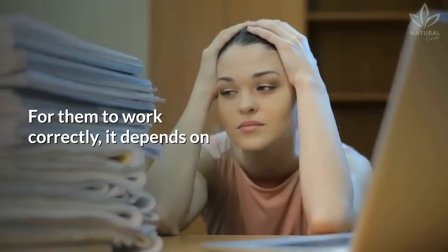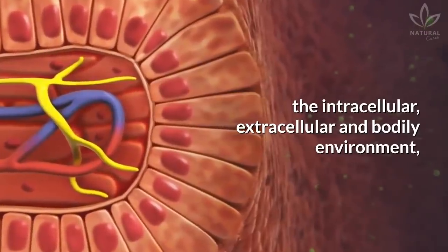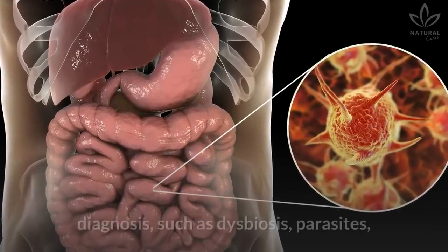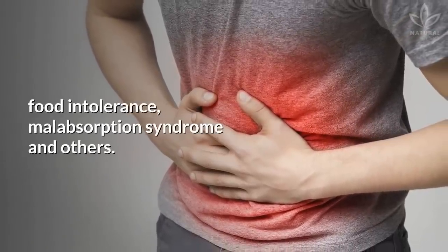For them to work correctly, it depends on the levels of mental and physical stress, the intracellular, extracellular, and bodily environment, and also the level of toxins in the body. The lack of some digestive enzymes is linked to diagnoses such as dysbiosis, parasites, food intolerance, malabsorption syndrome, and others.